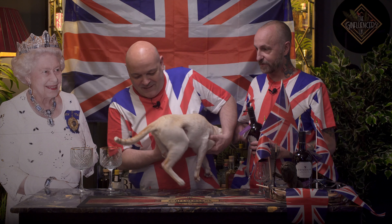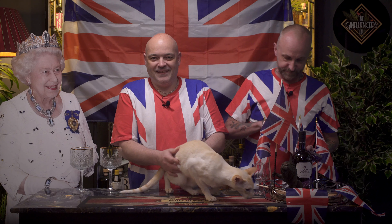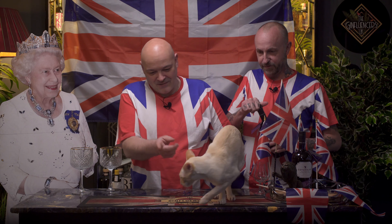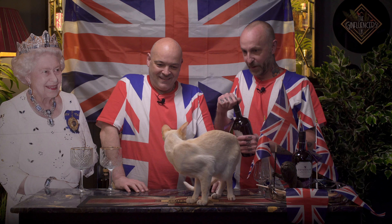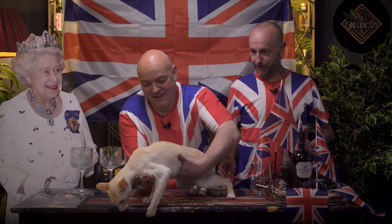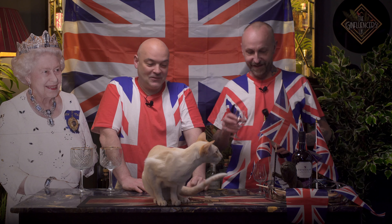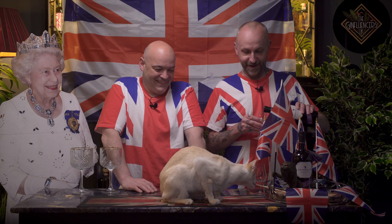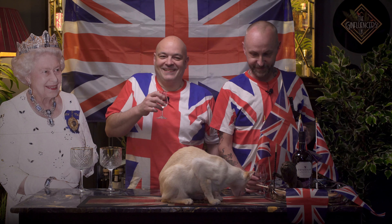We can't find the exact botanical list for this limited edition gin, but we presume it's based on their traditional recipe but with some added strawberries, raspberries, and vanilla, because the inspiration for this gin is quintessentially British desserts - Eton mess. That is quintessentially English. It comes in a 70 centiliter bottle with an ABV of 46% for £35. Today I've been making a gin and tonic using premium tonic water and garnishing with some strawberries.